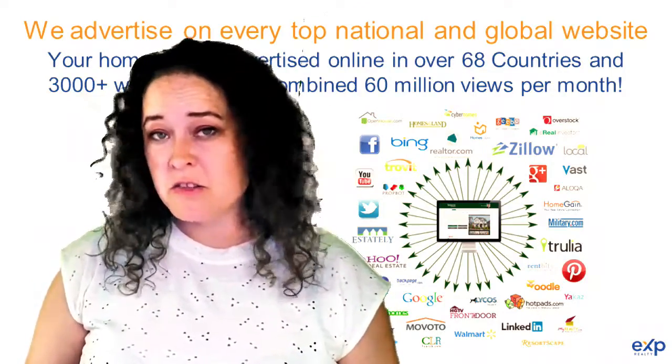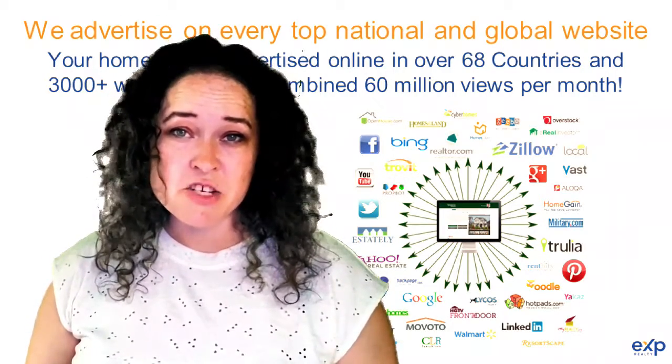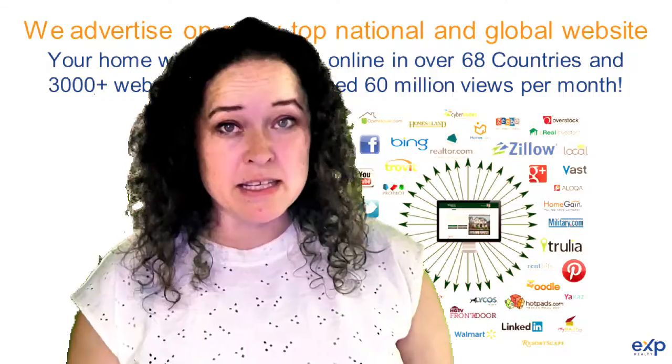With so many home buyers starting their search online, I will make sure that your home is published on over 3,000 national and international sites. But what's really important is the local marketing — to really get into what my team and I have to offer on this.